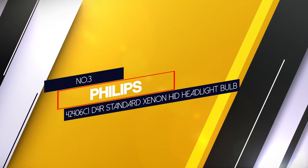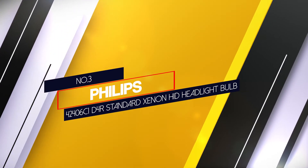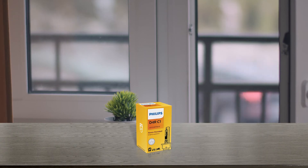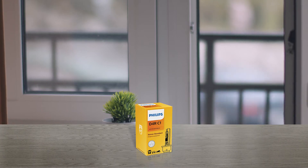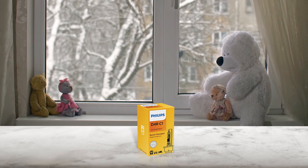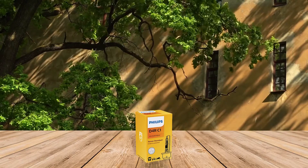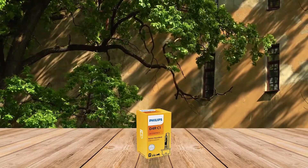Number 3. Philips 42406-C1-D4R Standard Xenon HID Headlight Bulb. These headlight bulbs are some of the best bright headlight bulbs you can install in your car. The 35W of power gives you plenty of light in the dark or average weather conditions. They are ideal for night driving and are a great replacement option for your stock headlight bulbs. Xenon HID lights deliver better light but consume less power, offering drivers enhanced visibility while allowing the vehicle to save electrical power for other functions.